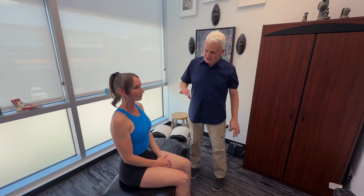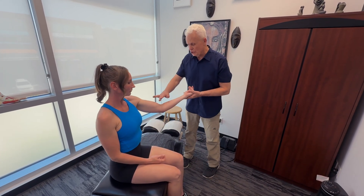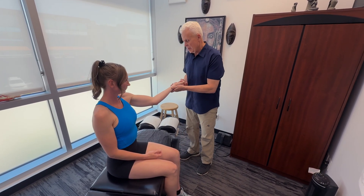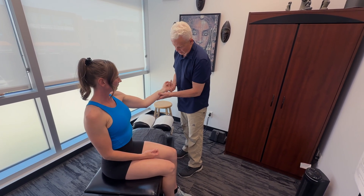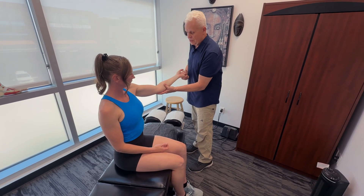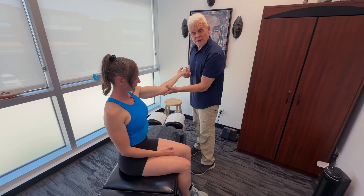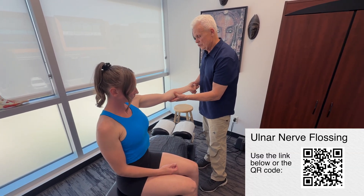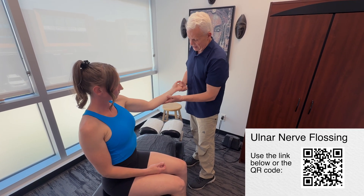If we have indications of neural impingement or neural tethering, one of the most common things in the shoulder is the ulnar nerve. Therapy-wise, we'd do some release of that, but we'd also combine this with specific exercise protocols. I'm going to add an ulnar nerve flossing video — the link to that is below.